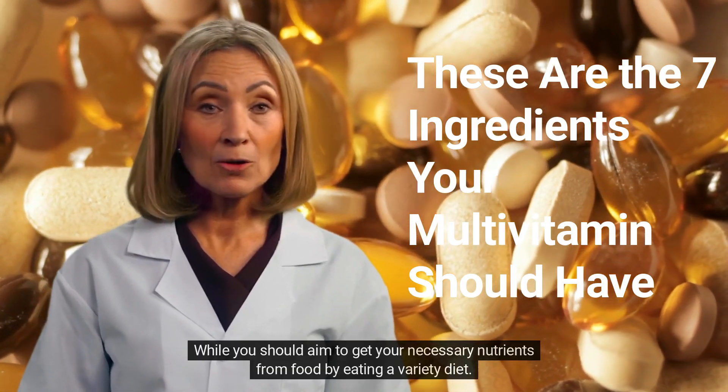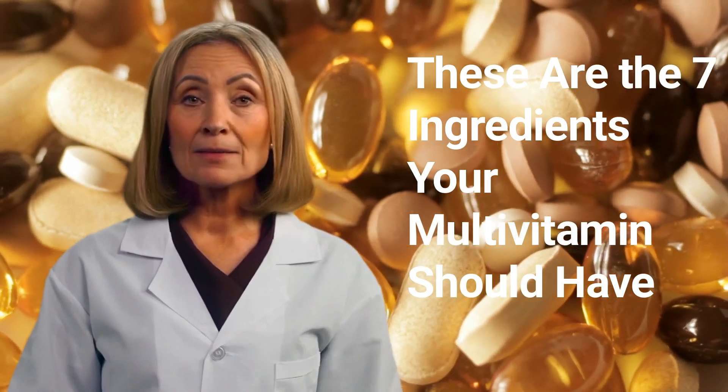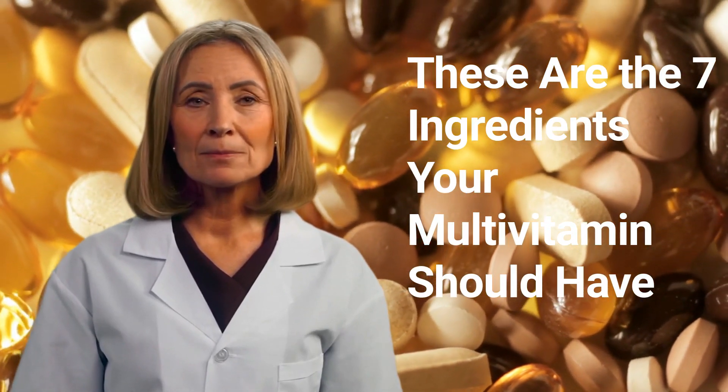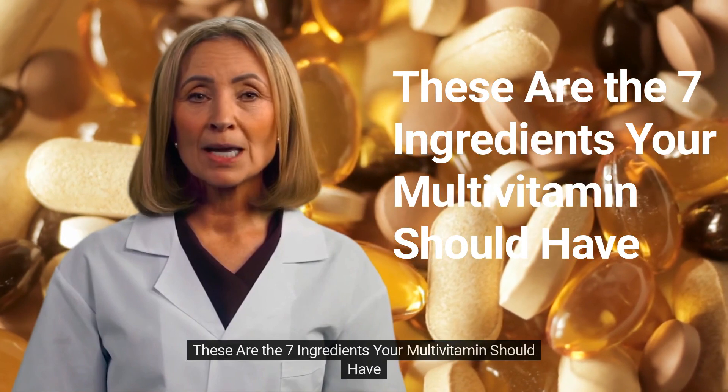While you should aim to get your necessary nutrients from food by eating a varied diet, multivitamins may help if you are unable to, or if you have a deficiency. These are the 7 ingredients your multivitamin should have.